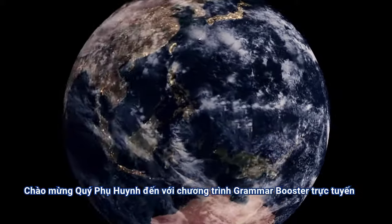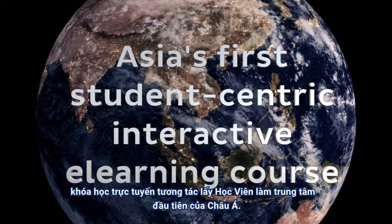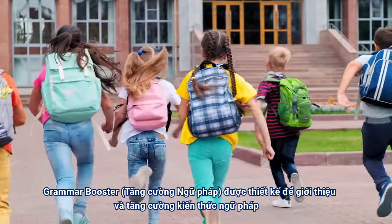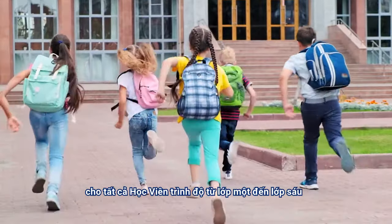Welcome to the Grammar Booster Online Programme, Asia's first student-centric interactive e-learning course. Grammar Booster has been designed to introduce and boost the grammatical knowledge for primary students of all ages.